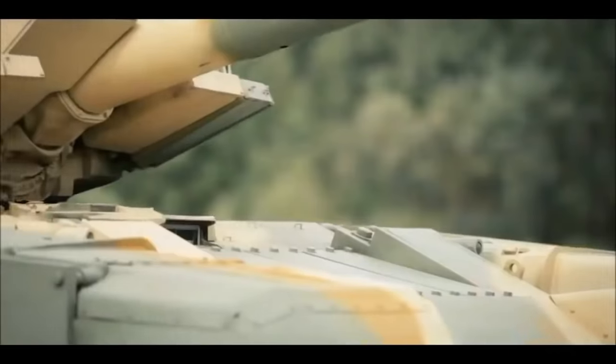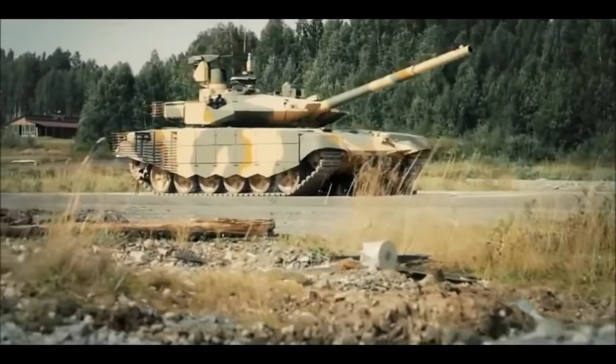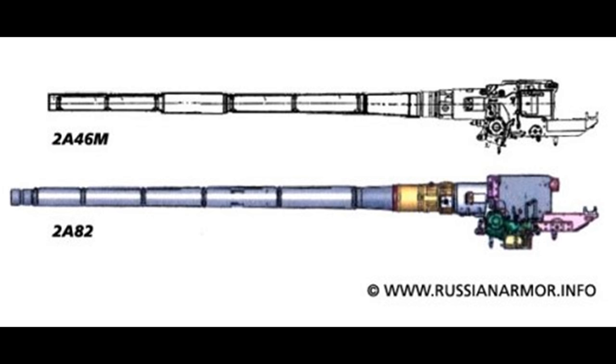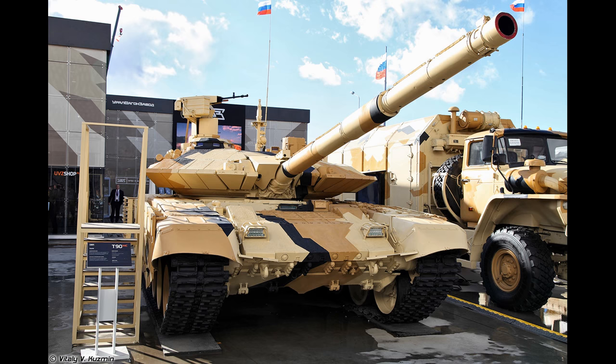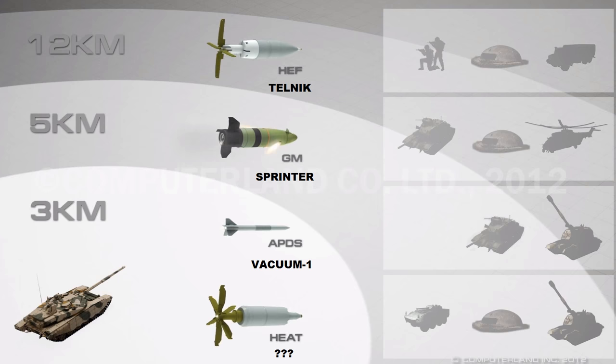To clarify: the T-14 Armata uses the 2A82-M1 gun — modernized version 1 — which removes the fume extractor because the turret is unmanned, but the original 2A82 development goes back to the 1980s. The T-90MS also features a new barrel-bend detector present on the Armata. Despite the lack of the M designation, this new gun is still a revamped, redesigned version of the 2A82. This gives the T-90MS Breakthrough-3 the ability to fire brand new 21st-century rounds that were previously Armata-exclusive.